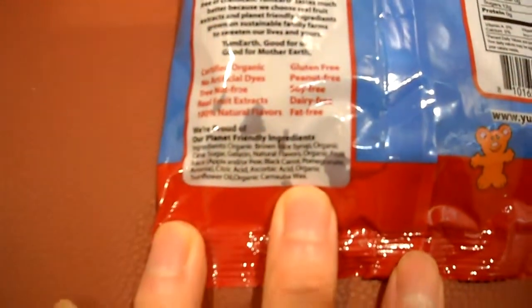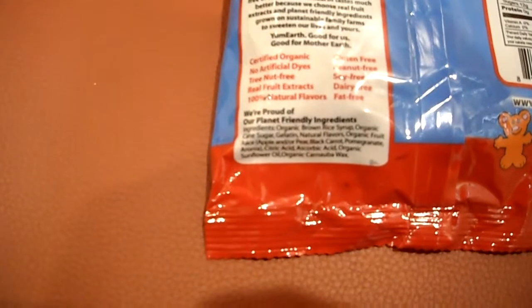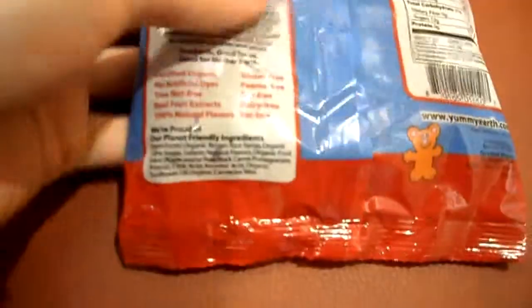Hopefully you guys can see the ingredients there, but I'll read some of it out. We've got basically organic rice syrup and cane sugar and natural flavors, pomegranate, ascorbic acid is in there and some carnauba wax. Other than that, there's nothing else much in here.